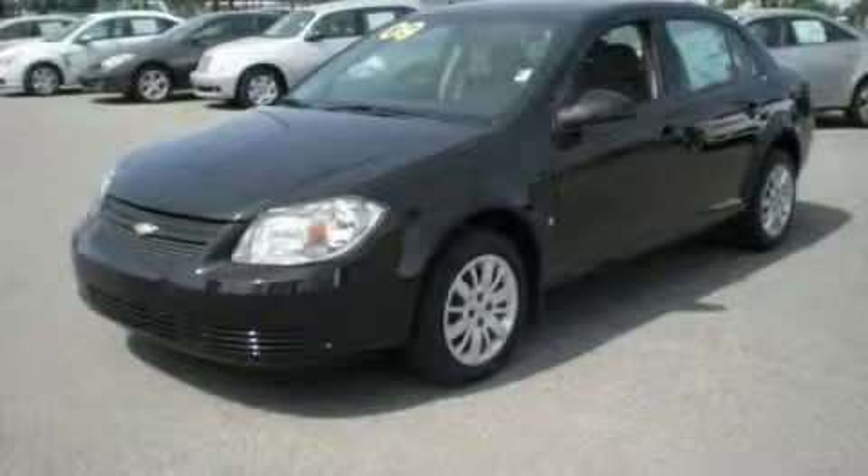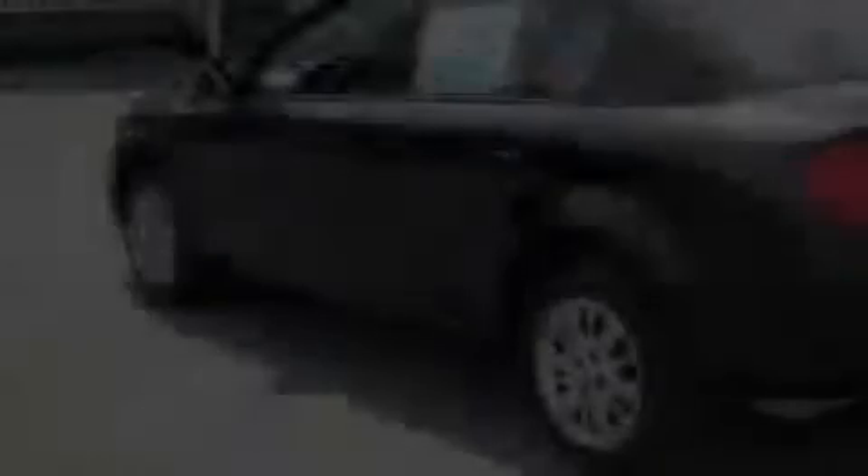This is a 2009 Chevrolet Cobalt. It has a 2.2 liter 4-cylinder engine and an automatic transmission.